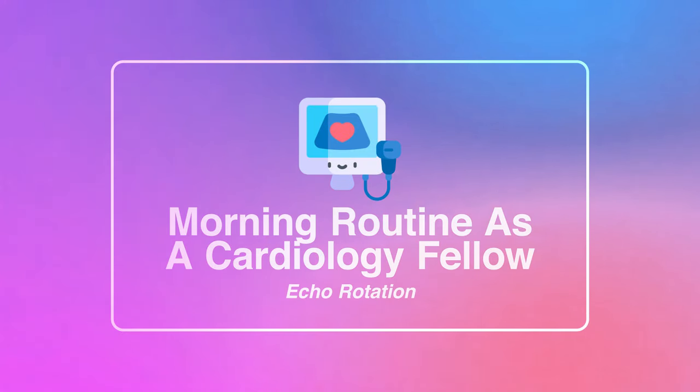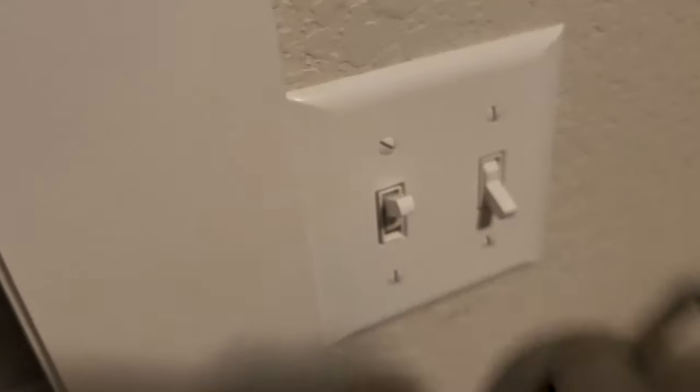Alright guys, good morning. Today I'm going to be taking you into one of my mornings as a cardiology fellow. Today we are starting our day super early at 5:30 a.m. Actually we've already been up for a bit as my daughter is currently going through her teething phase and I had to rock her back to bed.